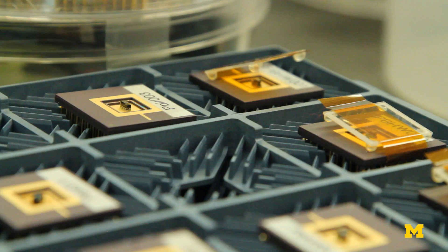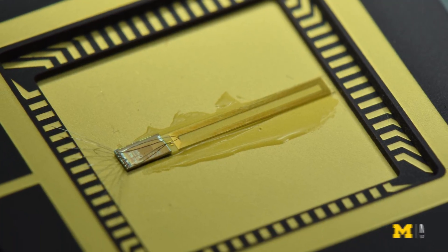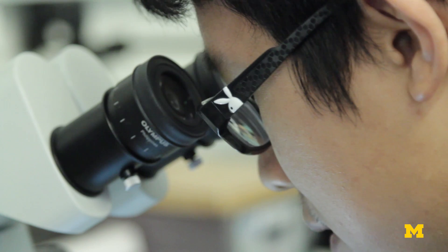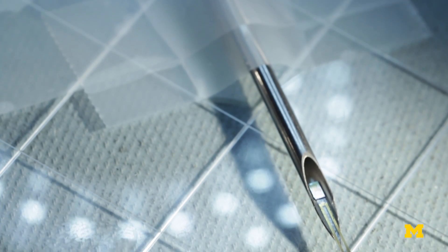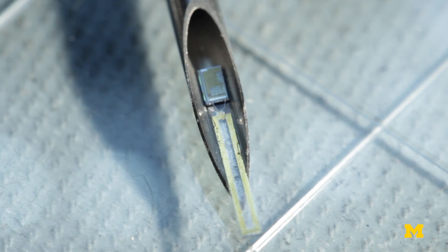What we've been making is tiny little computers that can be implanted to monitor things. We have incorporated in our system a radio. Typically in the past we've only been able to go a couple centimeters of distance. Now what we've done is made a new type of antenna that can go much longer distances, but it's still small enough that it can be put inside a syringe.